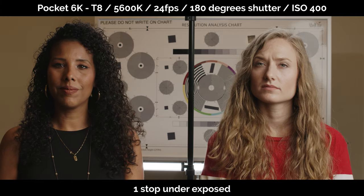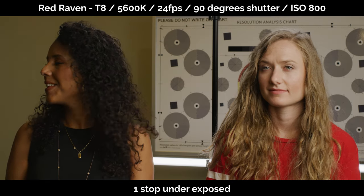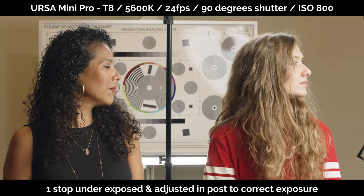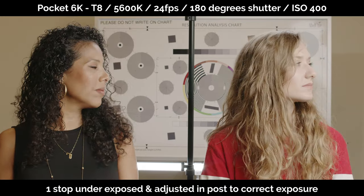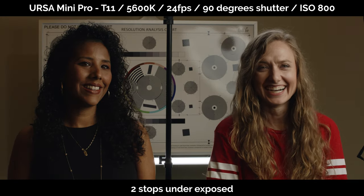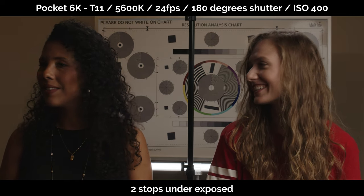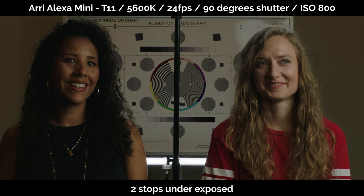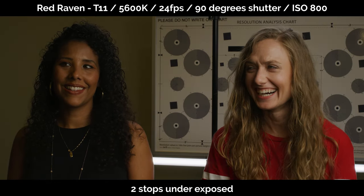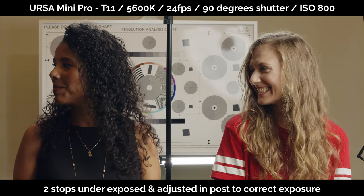These are tests for me, not scientific tests, and not to pick a winner — just to see on a typical scenario how I'm going to use these cameras alongside each other. We did not use identical lenses on all cameras, which some people noticed and questioned. The reason I didn't use the same lens is because I paired each camera with the lenses I'd typically use on them personally. I'm not going to pair the Pocket 6K — a $2,500 camera — with a lens that costs more than the camera itself.